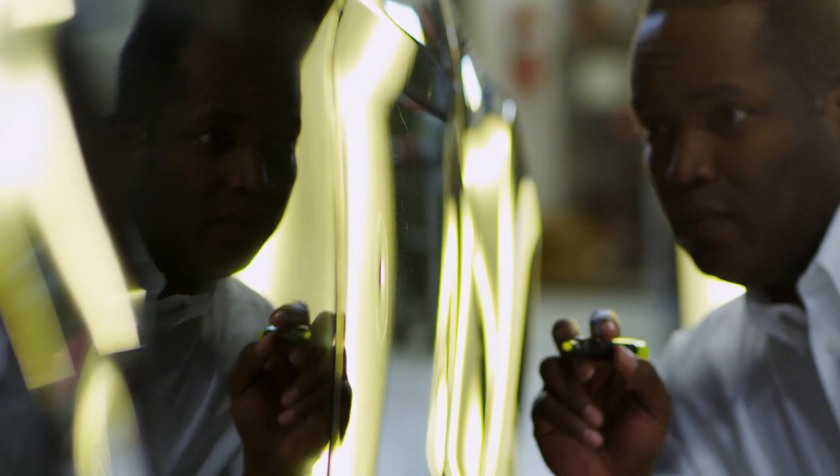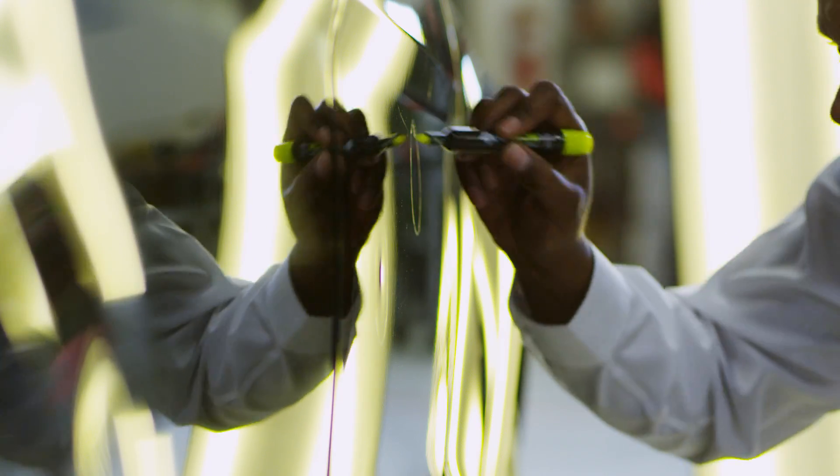Sometimes, if the damage is severe, your car may need a combination repair. That means some of the dents can be removed through paintless dent removal, but some may need traditional body repair. In that instance, we'll coordinate your repair with the body shop or repair center to make sure this process is as seamless as possible. A combination repair generally takes additional time, depending on the severity of the damage.